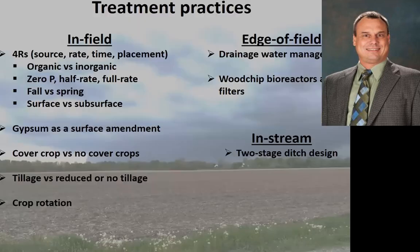Some of the practices that are ongoing right now — specifically looking at the four R. So looking at the impacts of organic versus inorganic, looking at rates — whether we have a zero rate, half rate, or full rate — timing: fall versus spring applications, and then surface versus subsurface. We've looked at gypsum as a surface amendment to bind up phosphorus, cover crops and no cover crops, tillage versus no-till or reduced tillage, crop rotation, drainage water management — controlling tile outlet elevations — wood chip bioreactors, P removal structures, and ditch designs.